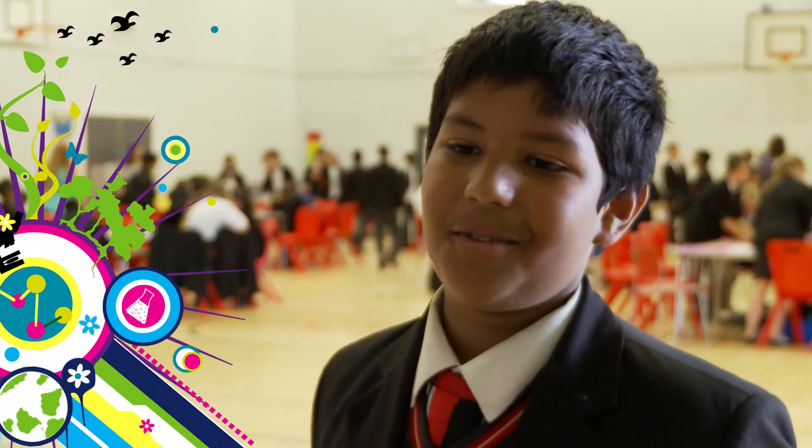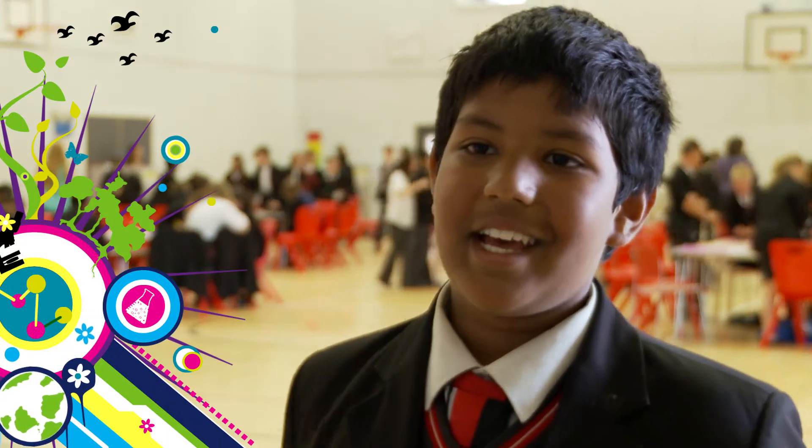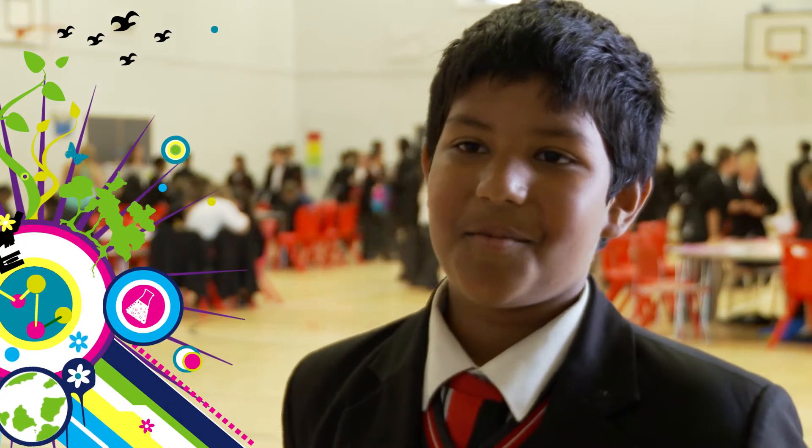I usually don't like science but today I've seen how enjoyable it can be. I thought it was going to be another boring science lesson for the whole day, but now that I've come here it's actually a lot more fun than I thought it would be.